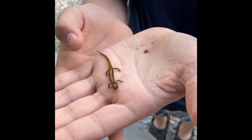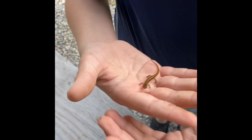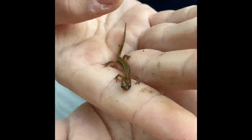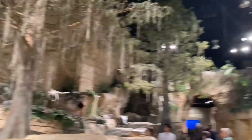I went searching for some salamanders, flipped a few rocks and found quite a few salamanders - and all of the salamanders were the exact same kind of salamander. After searching for salamanders, we went to the Creation Museum.